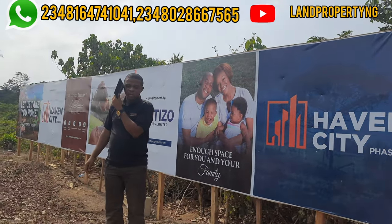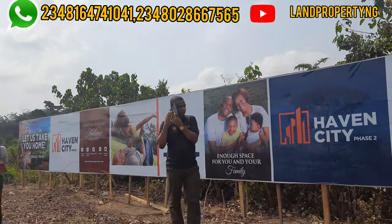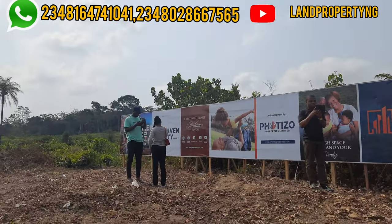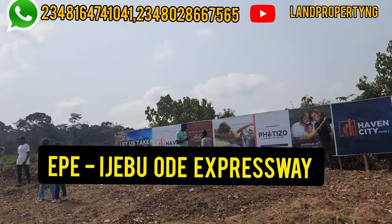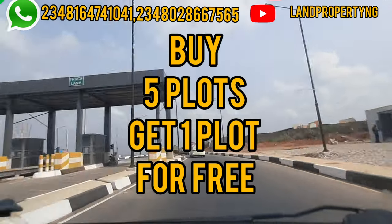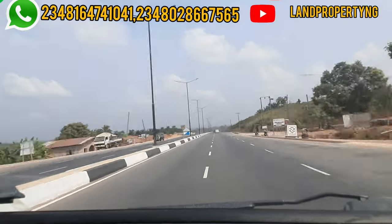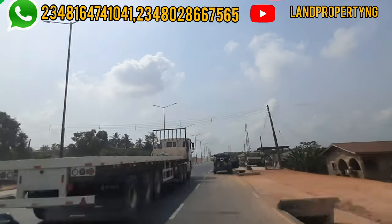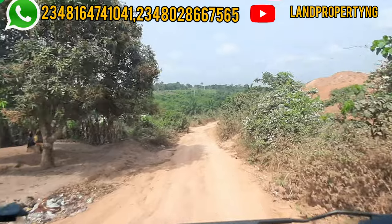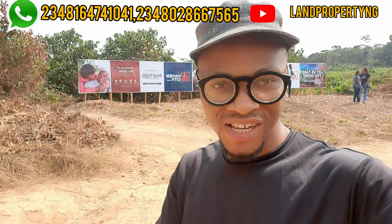The first question I want to answer is: where is Evan City Phase 2 located? This estate is located in a town called Odoo Agbojo, along the Ijebu Expressway, and this land falls under Ogun State. It is about two minutes away from the Togates — the location that divides Ogun State and Lagos State. So from Emuoha you come up from the express and you will see the Togates in front of you.